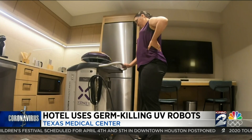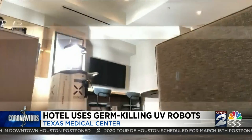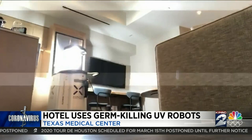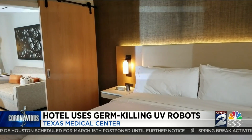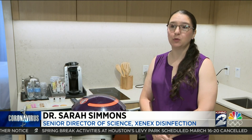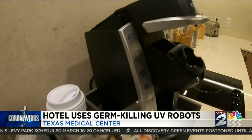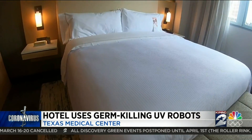Dr. Sarah Simmons says, while chemical disinfection has always been the gold standard, this technology is a game-changer, killing every germ the light touches. Now, this is not to say that humans do a bad job cleaning, but sometimes we miss things. Sometimes we don't hit one extra spot on a table, and that can be the spot where a bacteria or a virus can be.